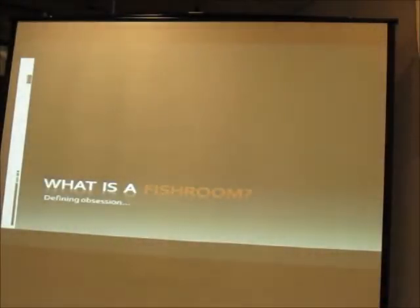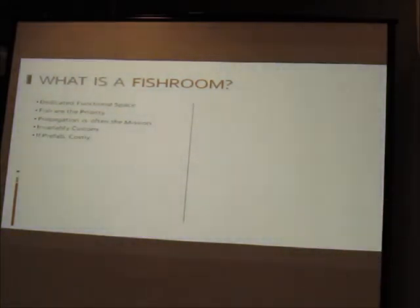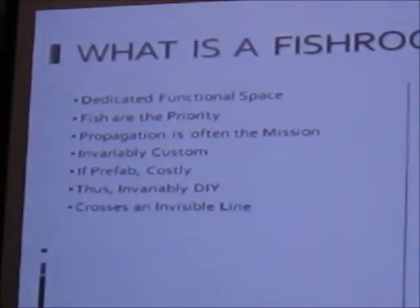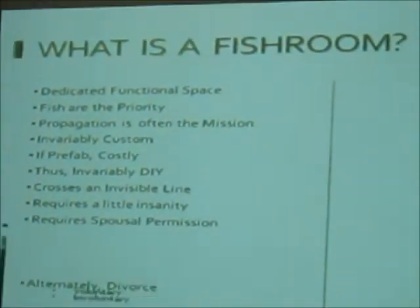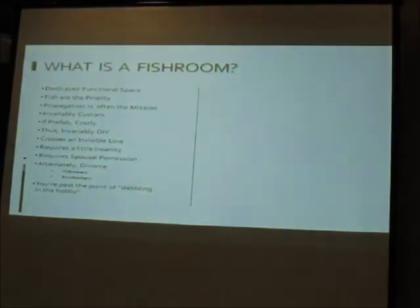A fish room is a dedicated functional space where fish are the priority. Propagation is generally the mission — we're breeding and propagating. They're always custom because everyone has a different space. At a hobbyist level they always end up being DIY projects. Setting up a fish room requires a little bit of insanity and spousal permission, otherwise divorce is an alternative. You're past the point of dabbling — you are really into the hobby.